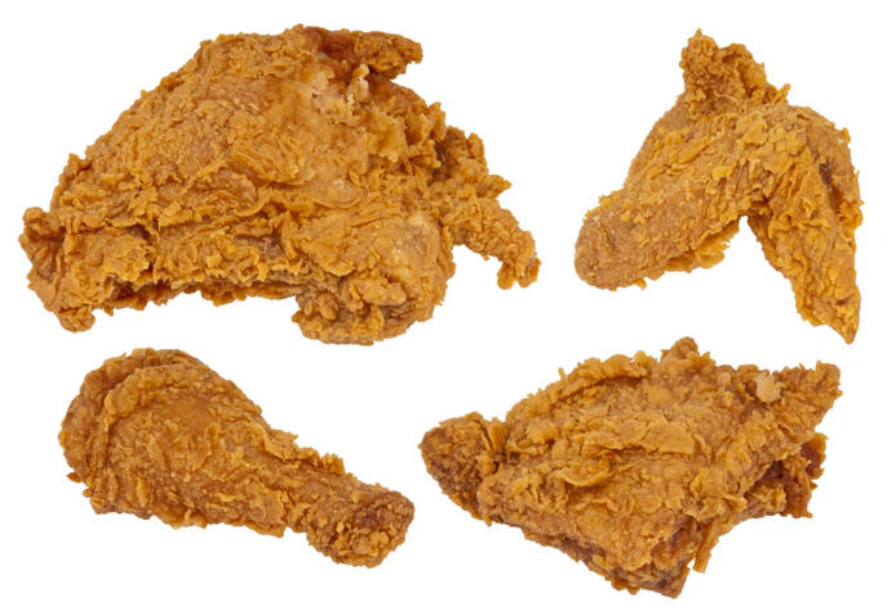The ribs are sometimes left on the breast, but commercially they and the back are usually discarded. To prepare the chicken pieces for frying, they may be coated in a batter of flour and liquid and seasonings mixed together. The batter can contain ingredients like eggs, milk, and leavening. Alternatively, they may be dredged in flour or a similar dry substance, to coat the meat and to develop a crust.